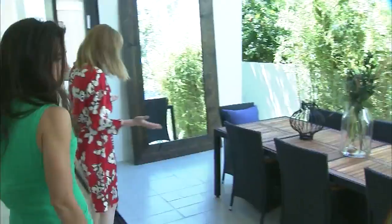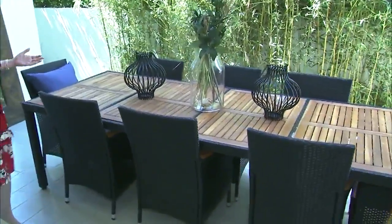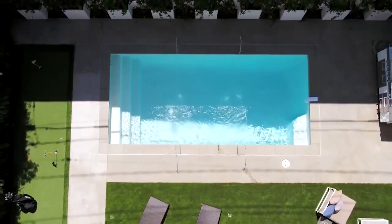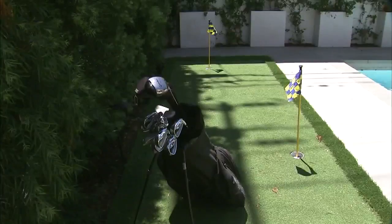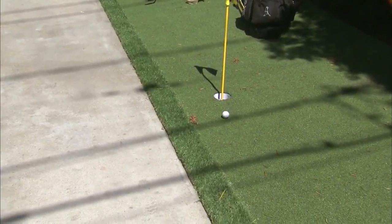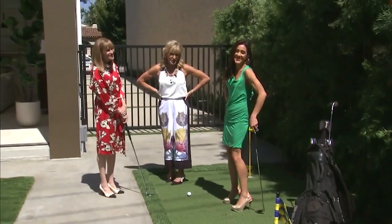You could have beautiful evening dinners out here — honey, do you want to eat inside or outside tonight? From the private patio to the pool, you can get a nice little tan, and there's a putting green so you can work on your short game.